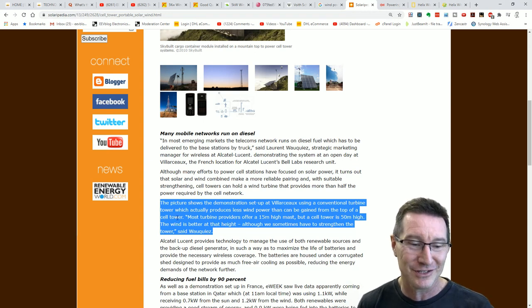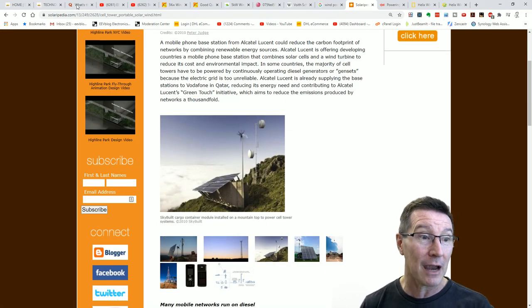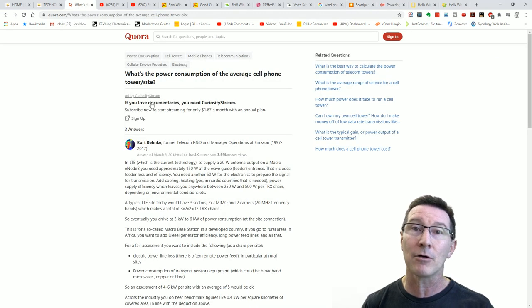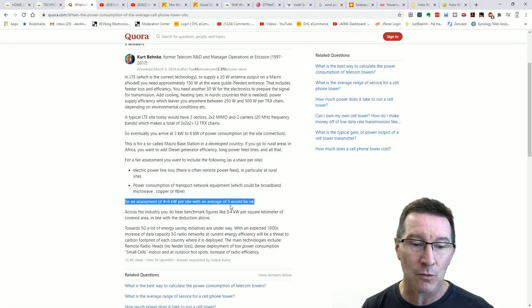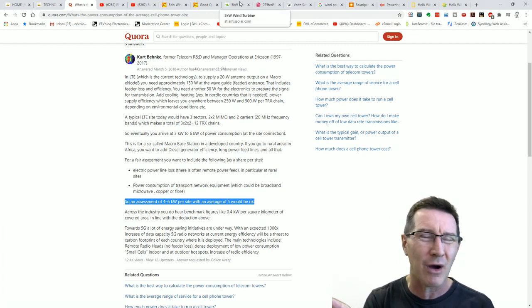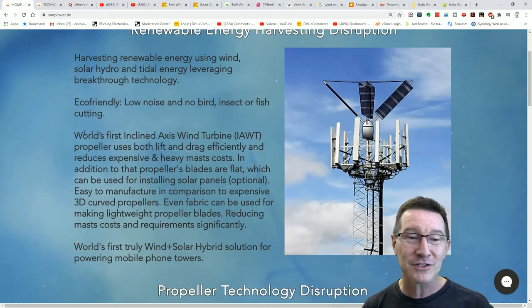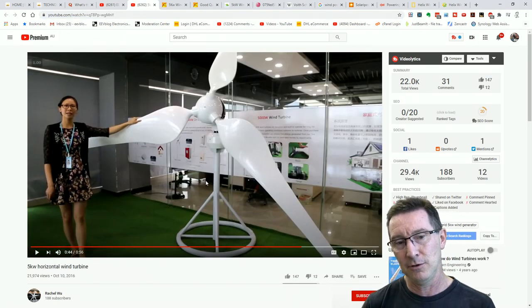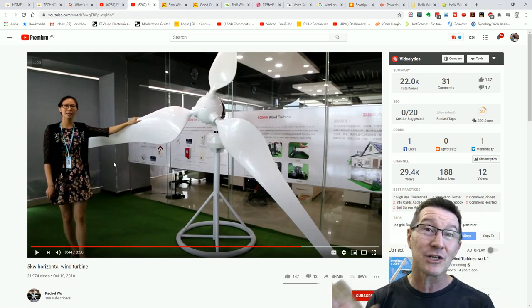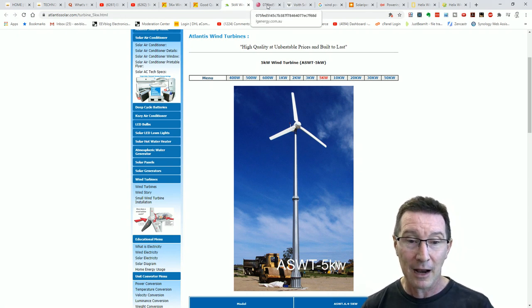The higher you go up, technically the better and more efficient your wind turbine can be — you can catch more consistent wind. It doesn't magically get more efficient, you just get more consistent wind. You sometimes have to strengthen the tower, and you can't just retrofit a tower with what has to be a quite substantially sized generator. How much power do you need to power a base station? An assessment of 4 to 6 kilowatts per site with an average of 5 kilowatts would be okay. A real small tower will be like 1 or 2 kilowatts. Let's run with 5 kilowatts. So what does a 5 kilowatt wind turbine look like? They're actually quite large — about 6 meters in diameter.